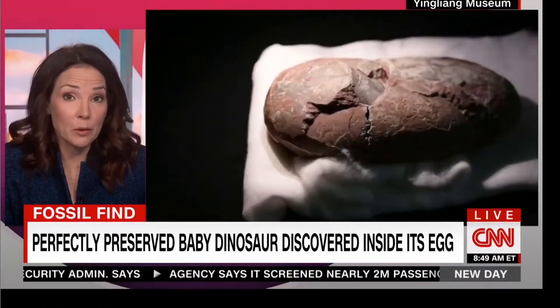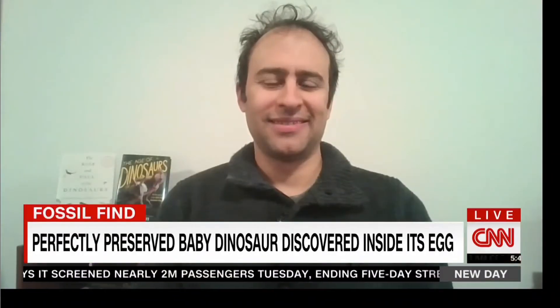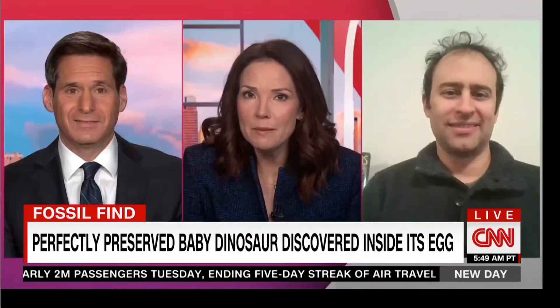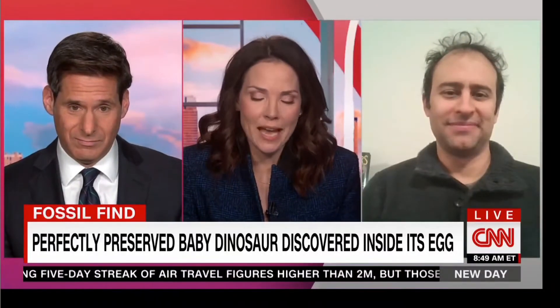So what can we learn from it? Let's ask Stephen Brusatte. He's a paleontologist and professor at the University of Edinburgh and part of the small team of international researchers that's been studying this little baby dinosaur fossil.